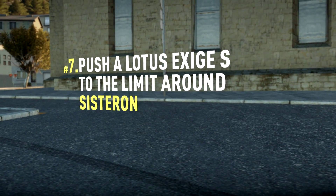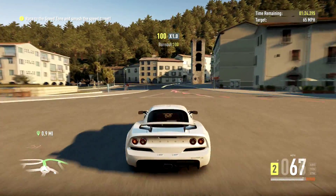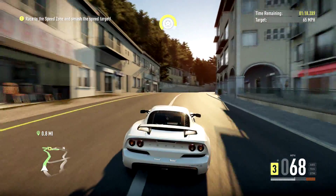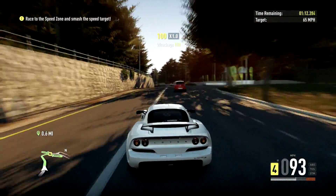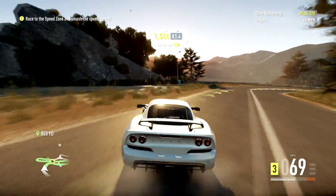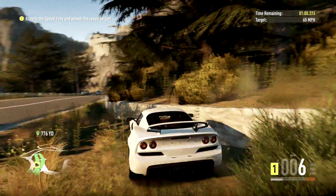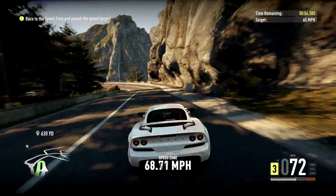Bucket list challenge number seven: push a Lotus Exige S to the limit around a circuit. This is a hard, hard challenge - very, very hard. I've been pulling out all the stops as far as turning assists back on. Right now I've only got the assistive braking on, but I'm willing to turn traction control and other things back on if necessary. We'll just have to play it by ear.